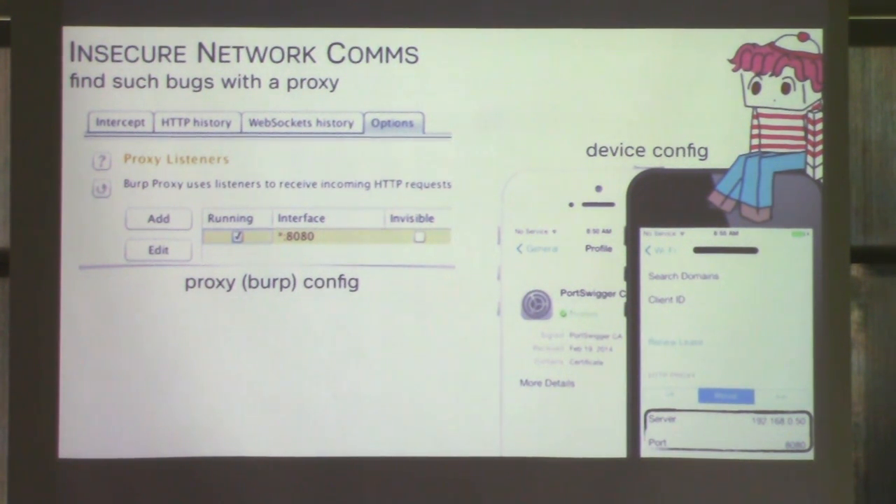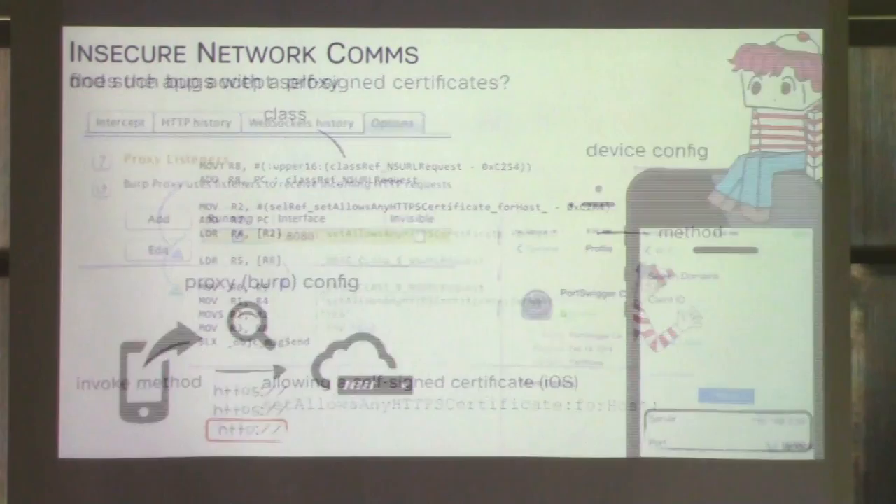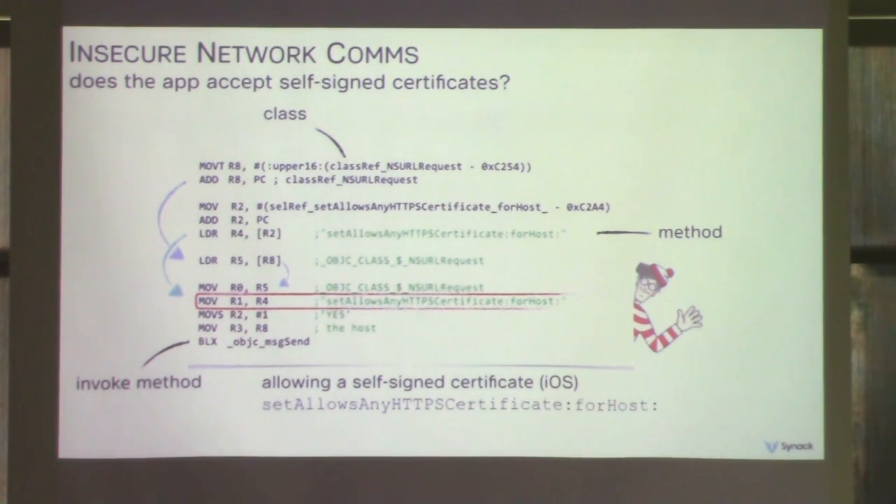The easiest way to sniff network communication from a vulnerable app is to listen passively, assuming no transport layer security, or to use a proxy such as Burp. Set up a proxy and configure your mobile device to use it in its network settings. Often we see that app comms are done securely, but a third-party analytics engine sending data back isn't encrypting it. iOS doesn't allow self-signed certs by default, but oddly enough, we tend to see devs overriding this all the time by calling the method setAllowsAnyHTTPSCertificateForHost. Here's some IDA disassembly showing an app calling this method — once you observe this, you can be pretty sure the app is vulnerable to a man-in-the-middle attack.